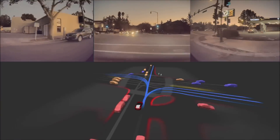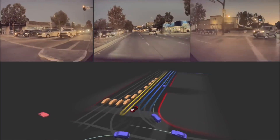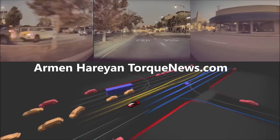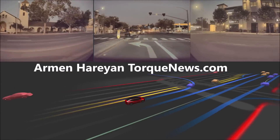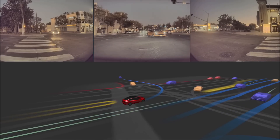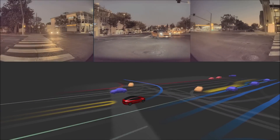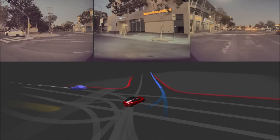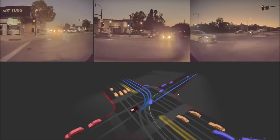Tesla drops a massive bombshell video about neural networks in its Full Self-Driving electric vehicles. Welcome back everyone, this is Armin Harayan from torquenews.com. Tesla just dropped a rare video on its Tesla AI Twitter account showing how multi-modal neural networks work in its Full Self-Driving electric vehicles, and the video is currently going viral on Twitter.